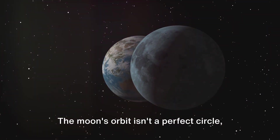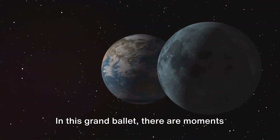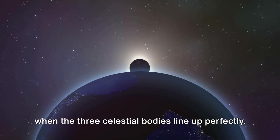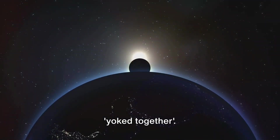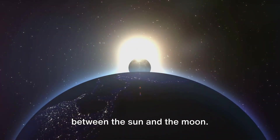The moon's orbit isn't a perfect circle, but rather an ellipse, slightly stretched out like a squashed ball. In this grand ballet, there are moments when the three celestial bodies line up perfectly. This alignment is known as syzygy, a term borrowed from ancient Greek meaning 'yoked together.' During a syzygy, the earth is sandwiched between the sun and the moon.